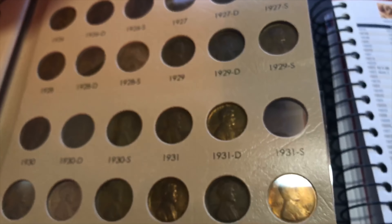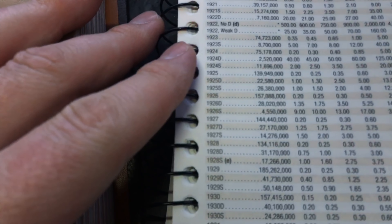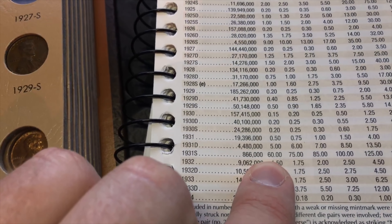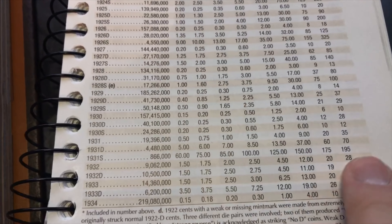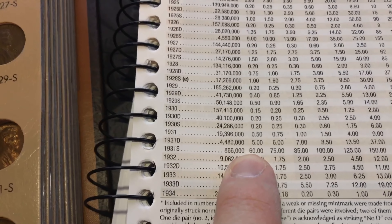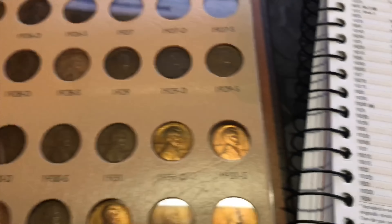The 1931-S is fairly pricey too — $60 in lower grades with less than a million minted, all the way up to $195. That's doable. I definitely wouldn't be happy paying $60 for it, but if it comes down to it I would do it.